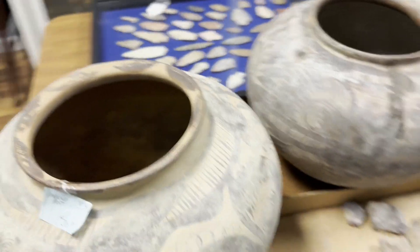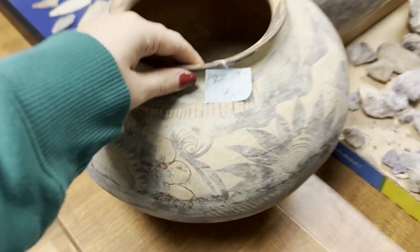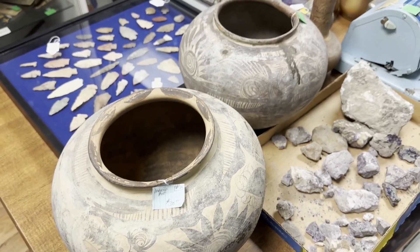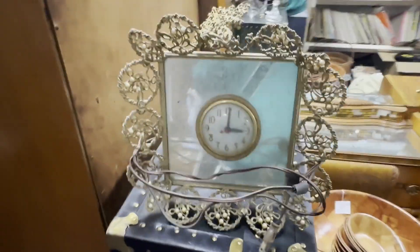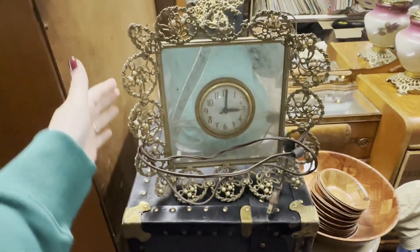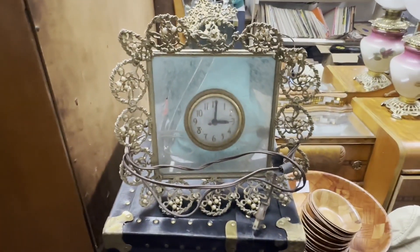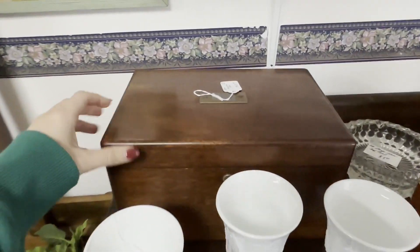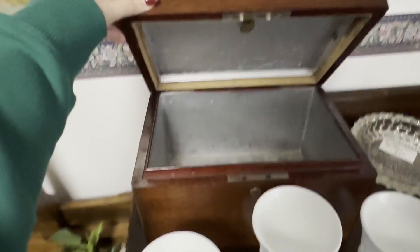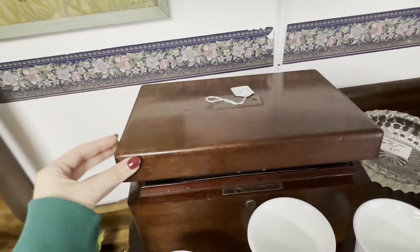It's a shame this is broke because it's really cool. It's like brass. These car boxes have become popular with storing remotes and stuff at the coffee table.